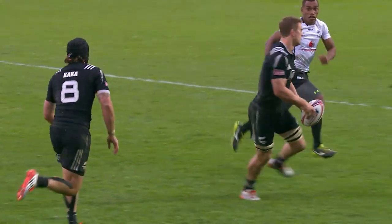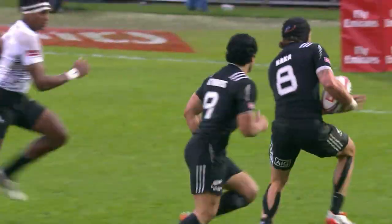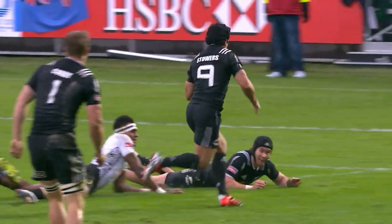Watch this little bit of interplay from Scott Curry and Gillies Kaka. I like the little nuance — look at Gillies Kaka taking two defenders, then the nice offload out the back door.